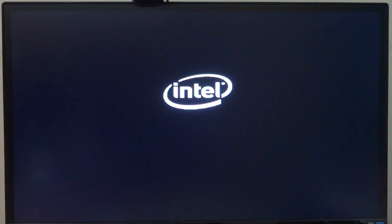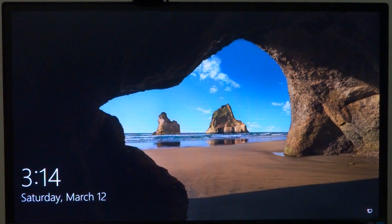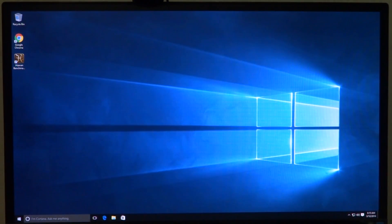Let's go ahead and boot Windows on the Jaguar board. From the point when you see the Intel logo, it takes around 15 seconds for Windows to boot completely, which is really great — especially for something like an Intel Atom with just one gig of RAM.